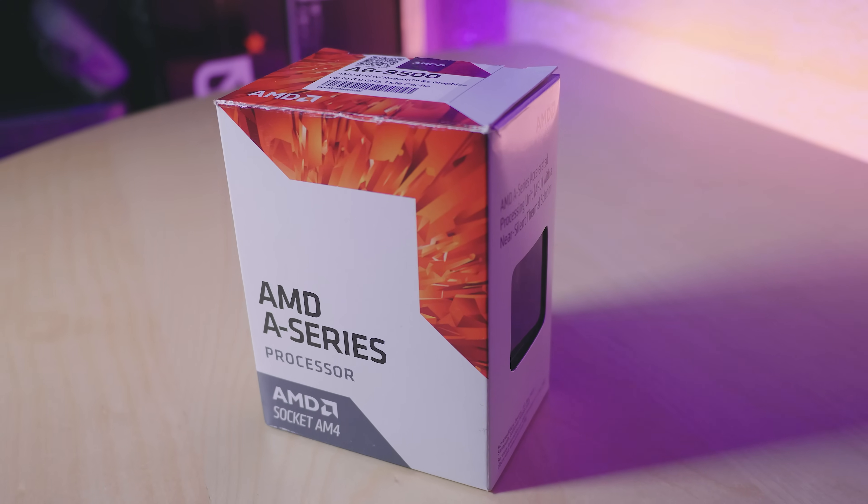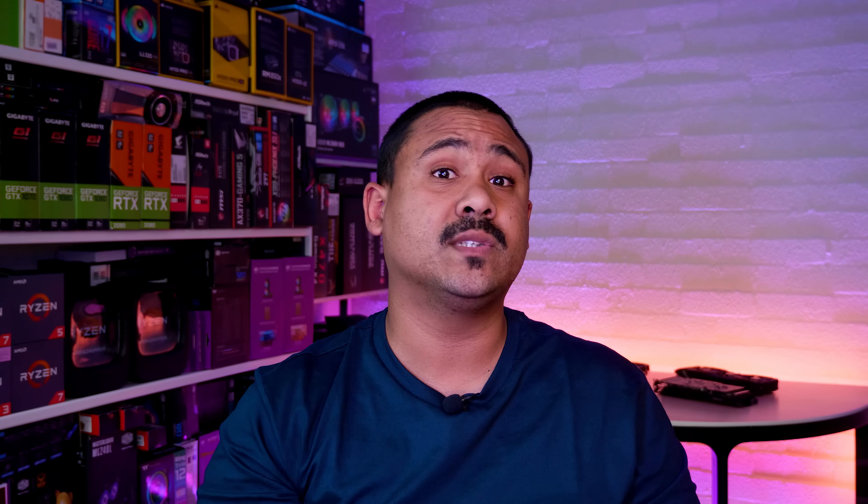Spoiler alert: we're jumping aboard the Express Train to Bottleneck City. Let's talk about the CPU and how we're actually going to be testing this. The AMD A6-9500 is a dual-core APU with no multi-threading. It's also got 6 GPU cores.